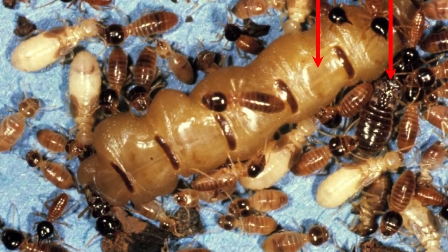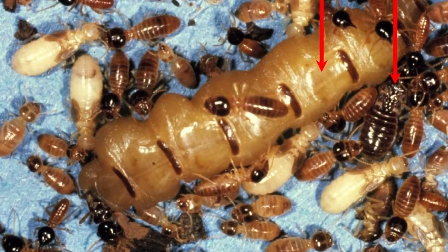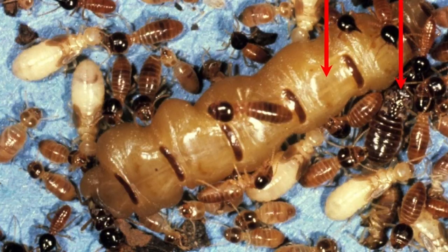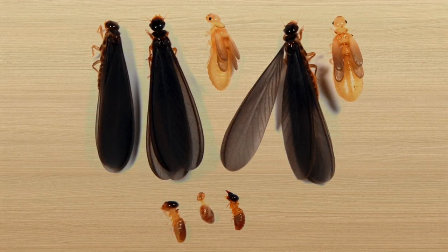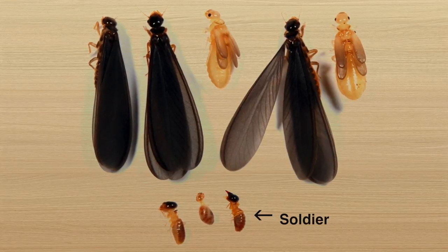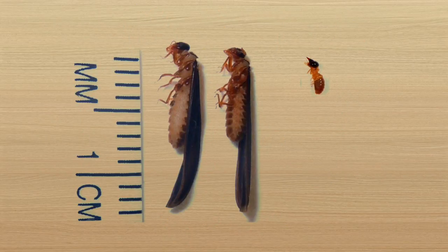The Conehead Termite has several different forms in its colony: the queen, the king, workers, and soldiers. The reason it is called a Conehead Termite is that the soldier form of this termite has a dark brown cone-shaped head. They're very tiny — about the size of a grain of rice, if not a little smaller.